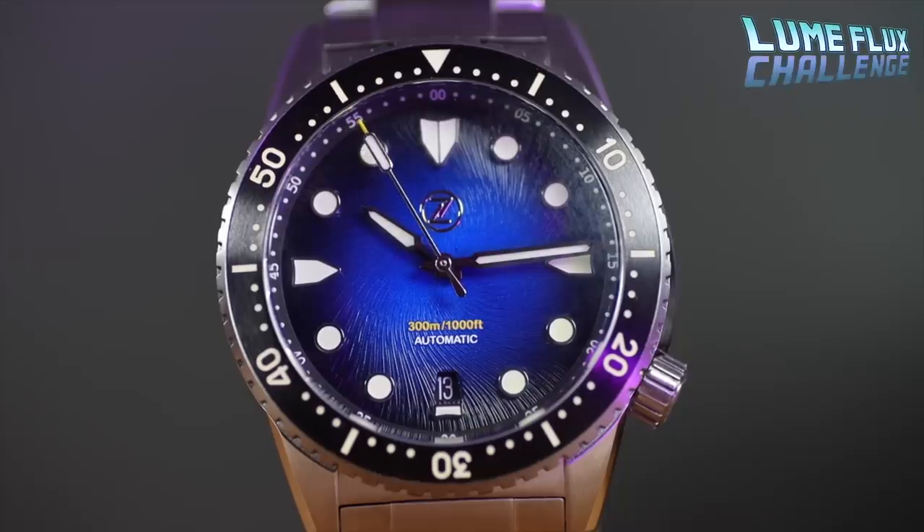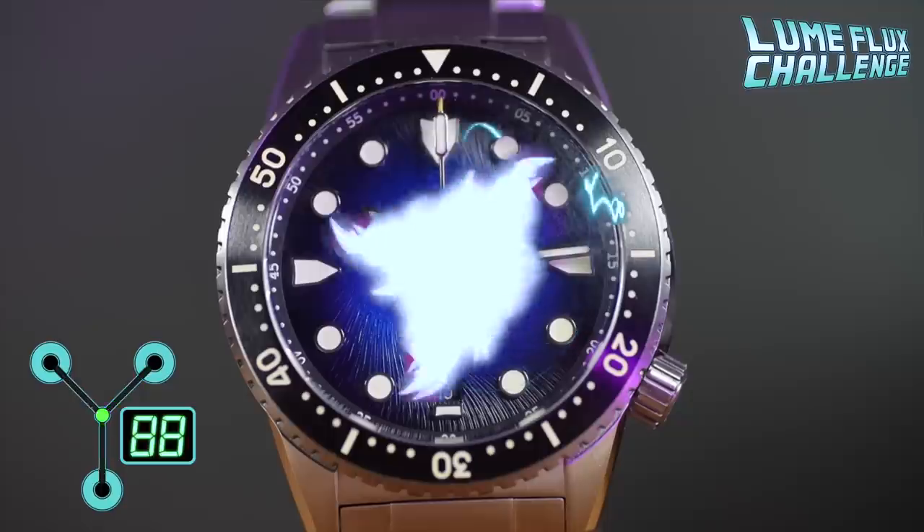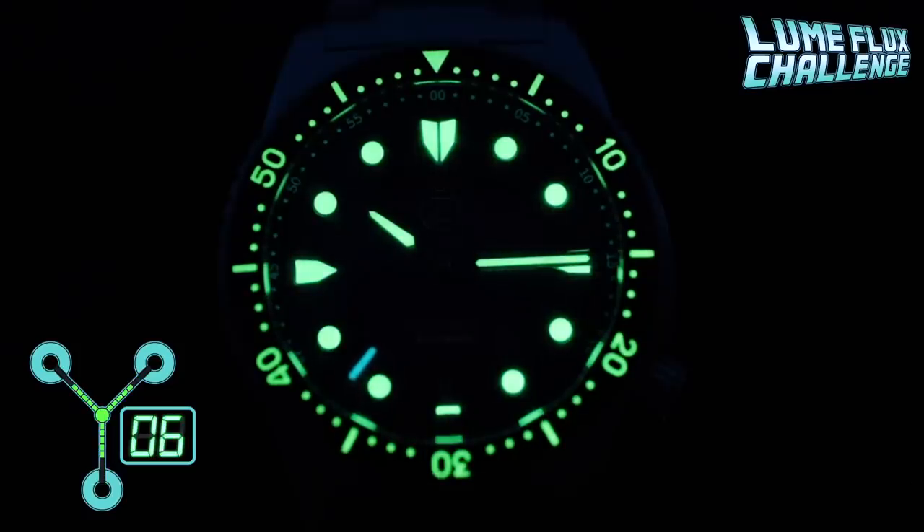I don't think I've ever been this excited to see how much a watch glows. We've got C3 Superluminova on the bezel insert, the indices, and the handset, and a great little tip of BGW9 on the seconds hand. Just another one of those little attentions to detail that makes this brand so good.